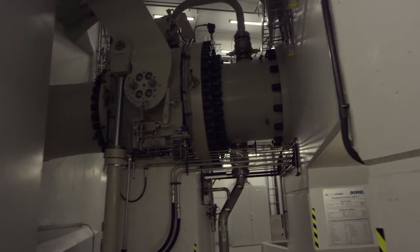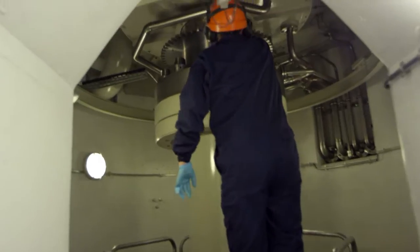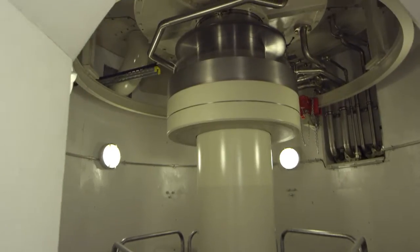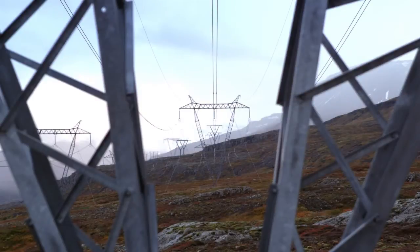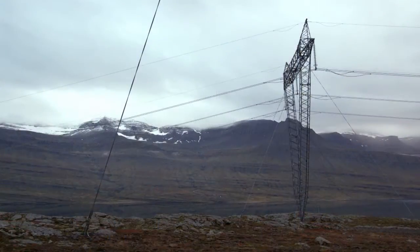Six turbines turn the kinetic energy of the water into electricity, which is then transmitted from the power station through tunnels and overhead power lines to the national grid and the project's main client, the aluminium plant at Reyðarfjörður.